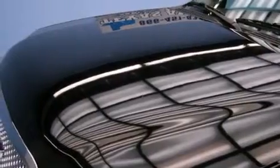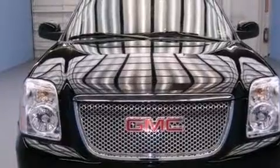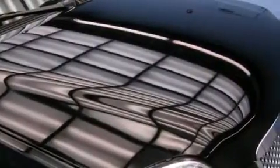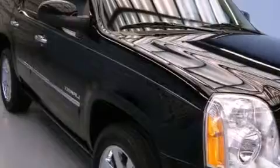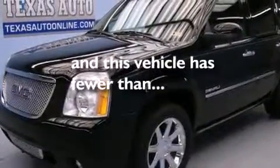The following features are also included: cruise control, steering wheel mounted controls, an external temperature gauge, side impact airbags, latch-ready child seat anchors, an unattended headlight warning chime, trailer wiring, an anti-lock braking system, a rear parking aid, and this vehicle has fewer than 61,000 miles on the odometer.